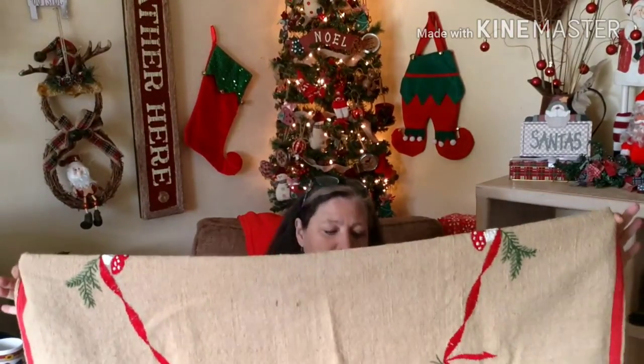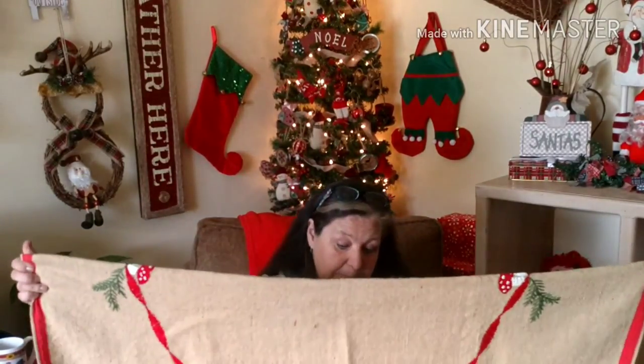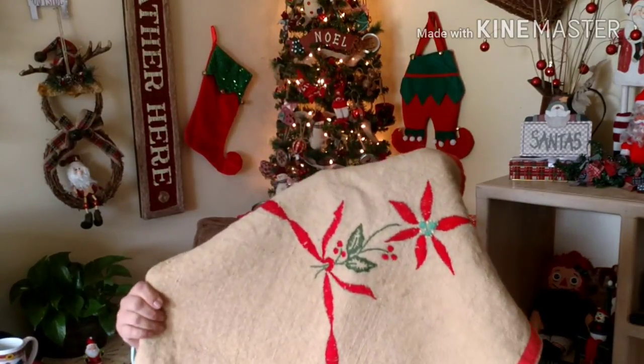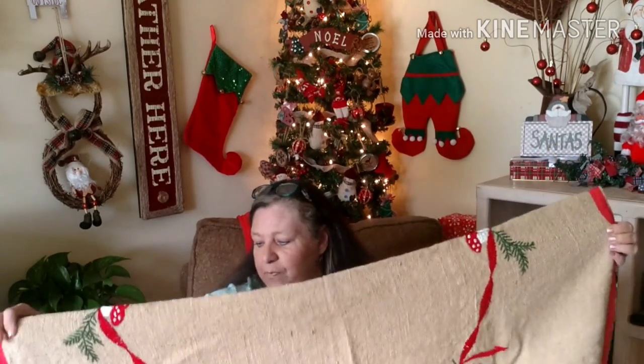And then I got this, which is so beautiful. This is a piece of burlap — from what I can see, it's probably a tablecloth — and it's all been hand embroidered. I thought this was really pretty and really special. I love burlap.